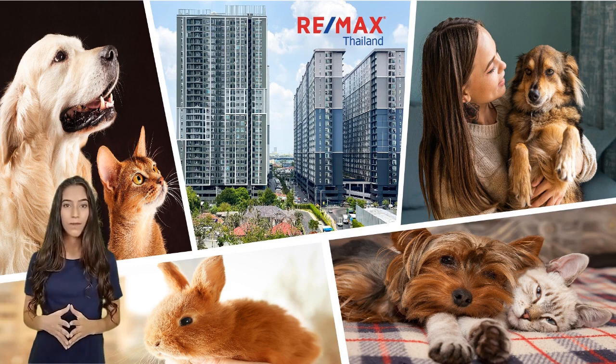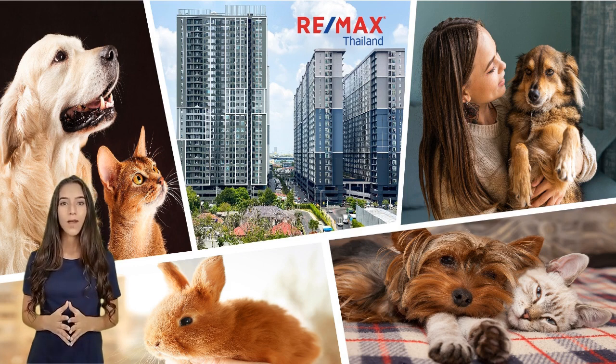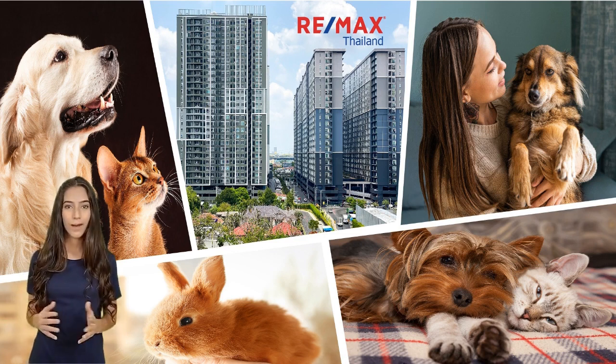Now you need to find the perfect home for you and your pet. Consult with your REMAX agent on the best options in your area. You can also search for pet-friendly properties on the REMAX website.